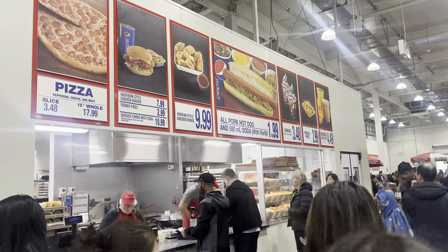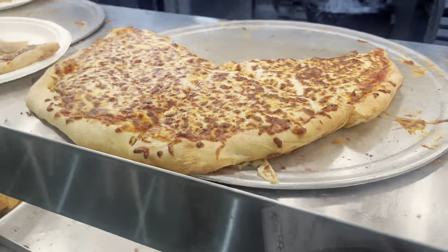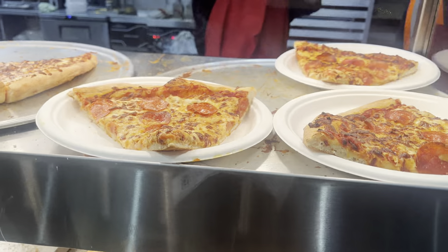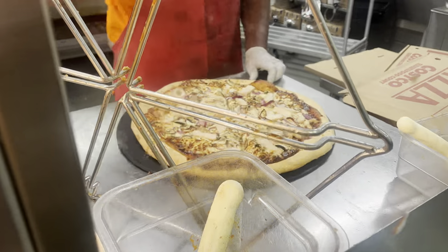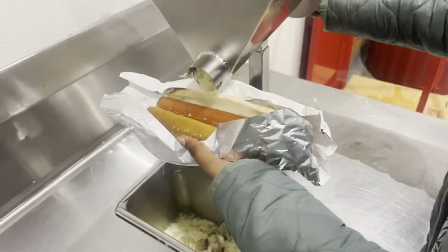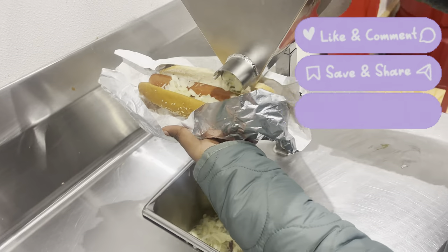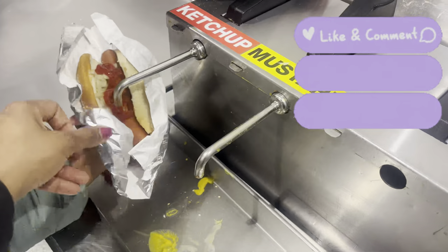No Costco experience is complete without their pizza or hot dog. The hot dog deal is just $1.99 for an American hot dog and soda. The pizza looked absolutely delicious and there were tons of people waiting. We ordered food and it didn't take long — it was a really well-set-up system. They also had a ketchup, mustard, and relish station, plus an onion-slicing machine. Our daughter wanted to try the hot dog so she went for it and put all the toppings on. I also recommend their mango smoothie — really, really good.